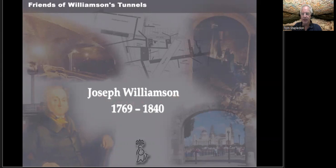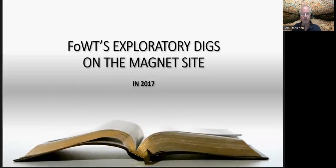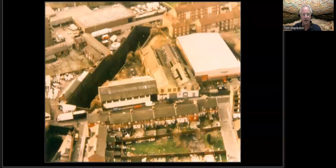Hello, I'm Tom Stapledon and I've got another talk for you on behalf of the Friends of Williamson's Tunnels. This time the talk is going to be about some exploratory work that we undertook back in 2017, off our normal site which is the site of Joseph Williamson's own house.